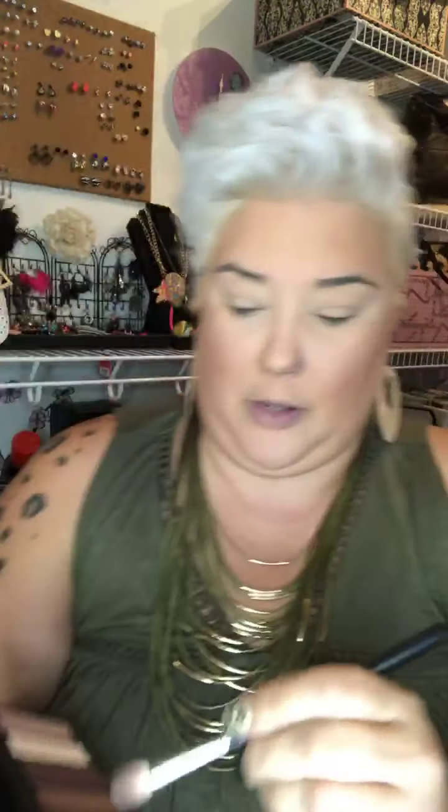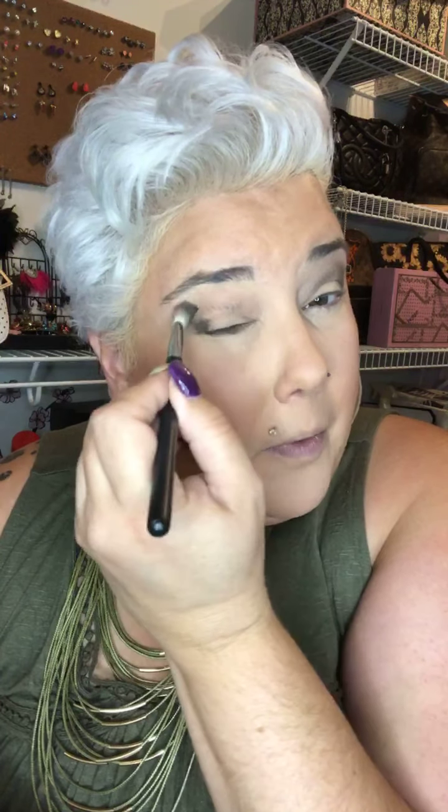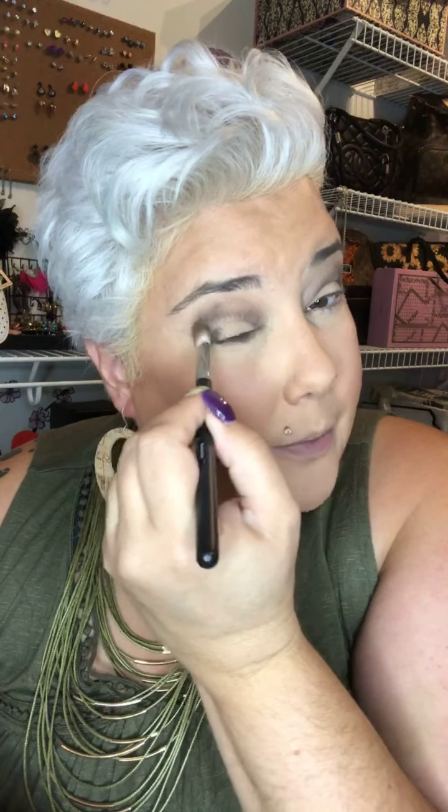Now that the base is done, I'm going to go in with this color called Audacious — it's a kind of brownish color. You want to do a circle and then bring it in a rainbow. Everybody does this part a little differently, but in general it's a circle and then a rainbow. You can take your middle finger and blend it up a little bit. I love this color for a neutral brown — you can mix it with so many things, like any of the rose golds in this palette.